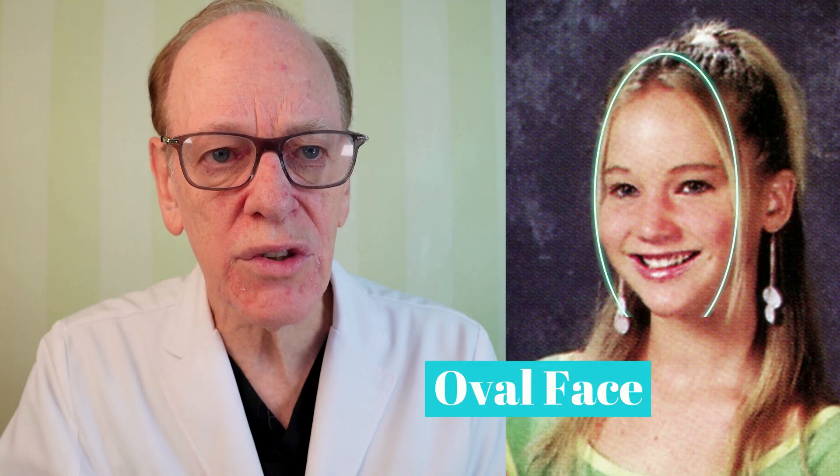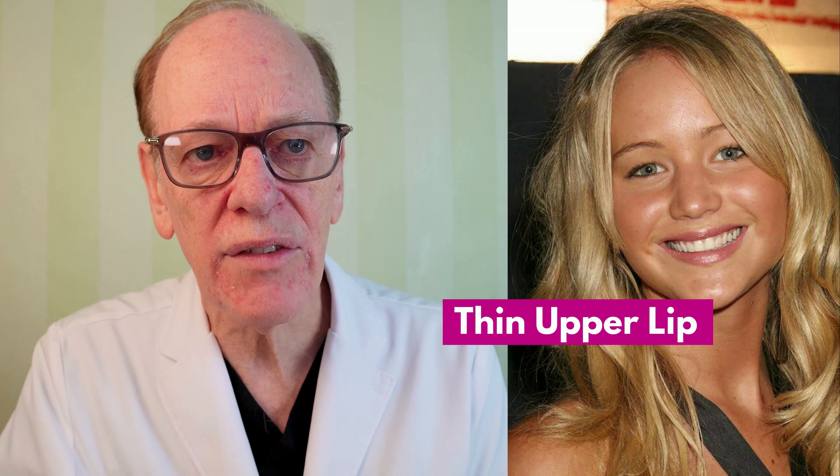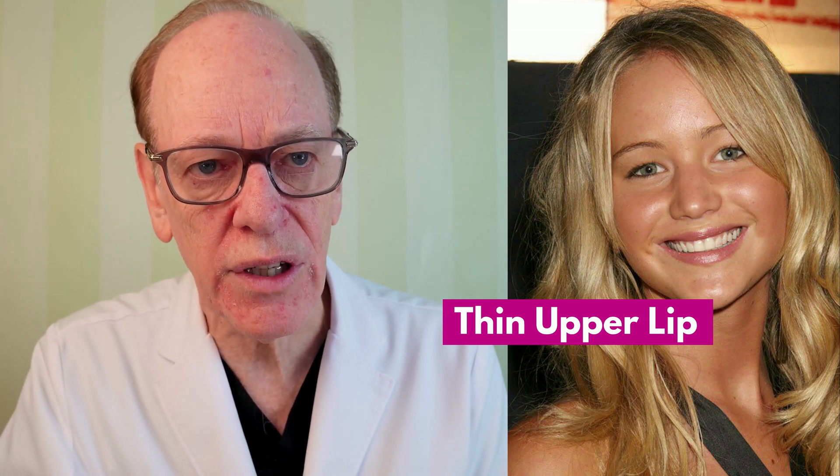I'm going to let you decide whether or not she's undergone any procedures. If we first look at Jennifer Lawrence as a young woman, as a teenager, we can see, even though this is an oblique view of her, that she has an oval-shaped face, a thin upper lip, almost no evidence of an upper lid crease, and good proportion overall to her face.